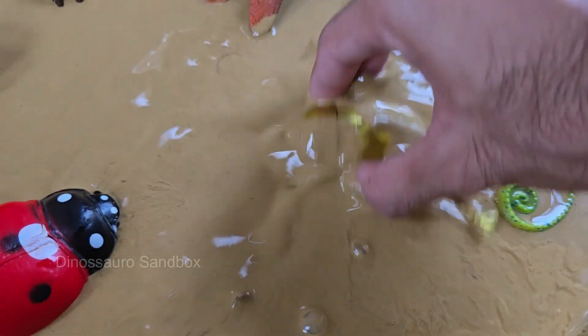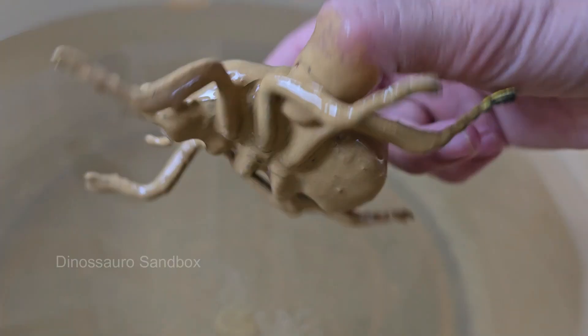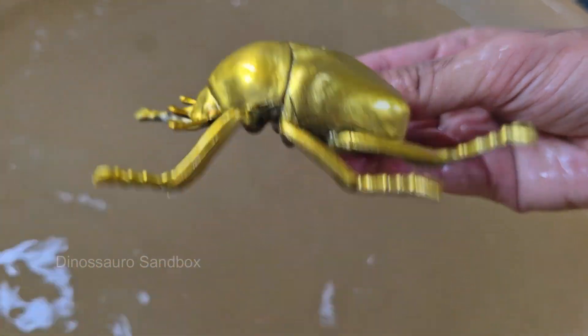The golden beetle is known for its gorgeous, iridescent, emerald green or gold-colored exoskeleton. The golden scarab is an incredibly agile and fast flyer. While most beetles lift their wing cases to unfold their flight wings, the golden scarab is uniquely adapted for swift aerial movement.